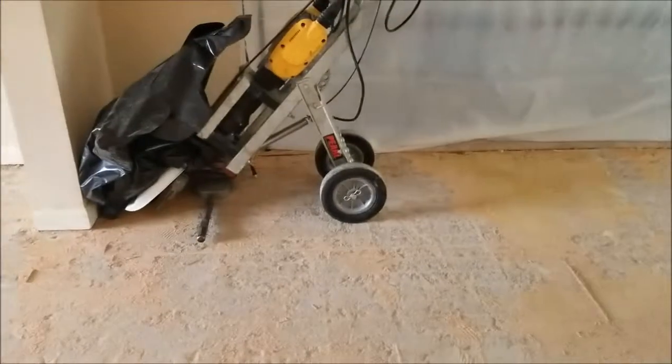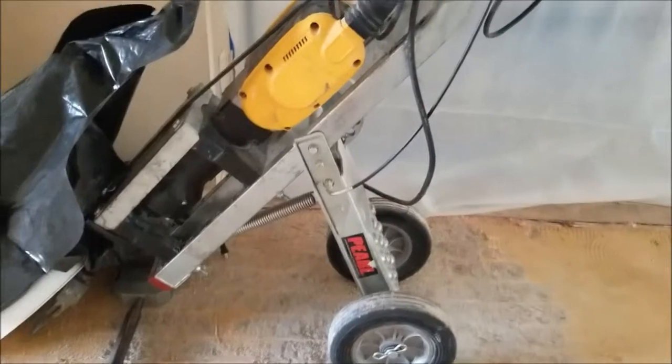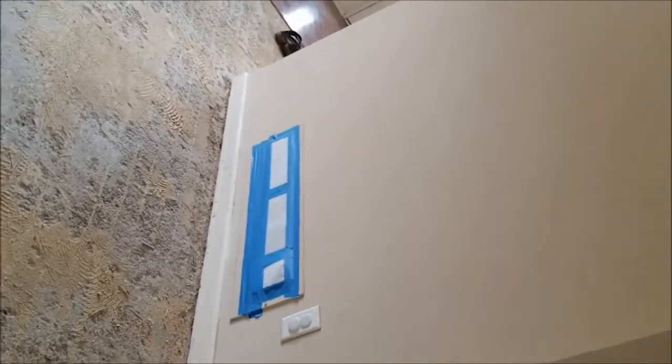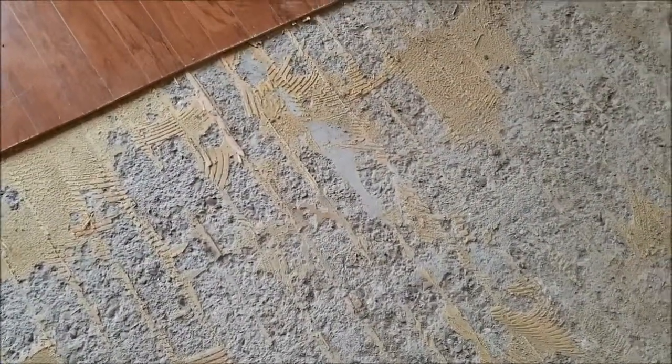This is the machine they were using to scrape the floor up. It's going to be a process just to get all of this glue off and re-level this floor, because the flooring was actually stuck to the foundation and not stuck to anything else.